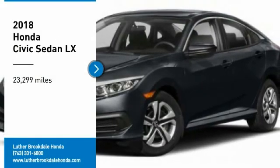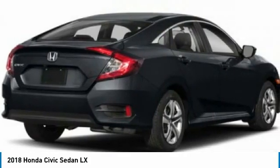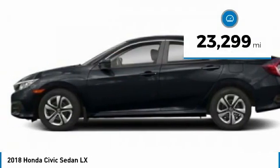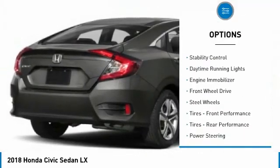Make a great choice today with a 2018 Honda Civic — practical, awesome gas mileage, and incredibly reliable. This vehicle has less than 25,000 miles. Here are some of this vehicle's great options: tire pressure monitor, brake assist, traction control.